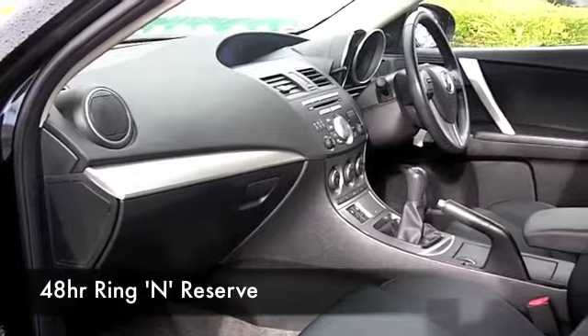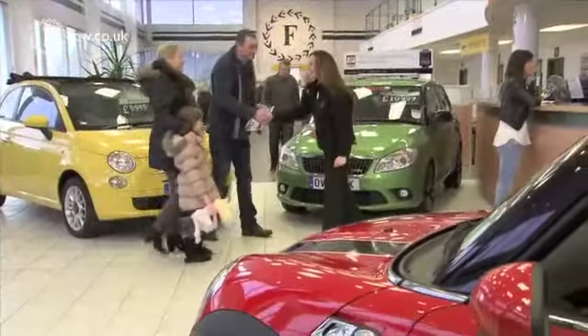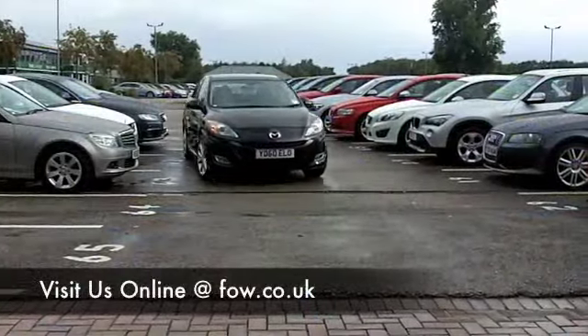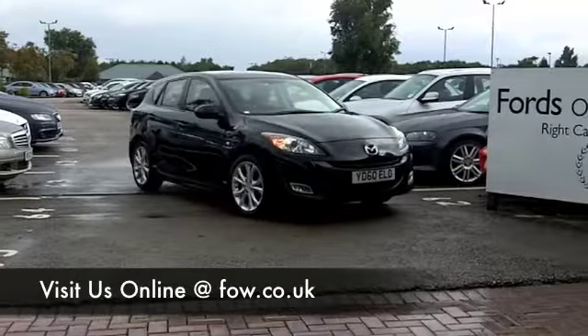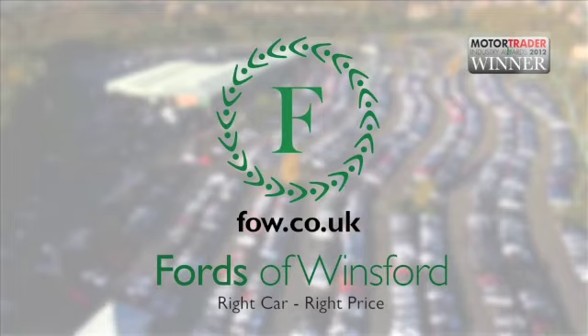Why not give us a call, ring and reserve, and we can hold this car for you for up to 48 hours until you can get here to have a good look. Bring your licence with you and you can have a test drive with no problem. Come and discover this great car for yourself at Fords of Winsford.